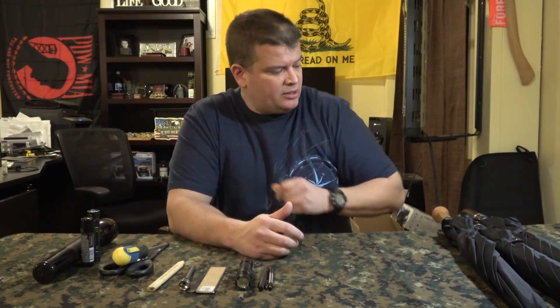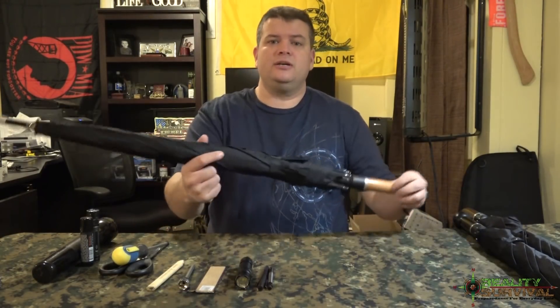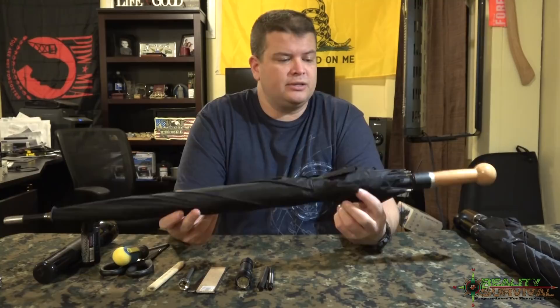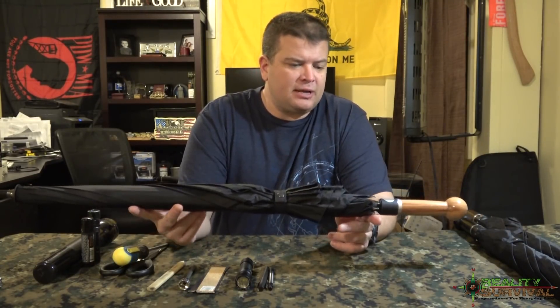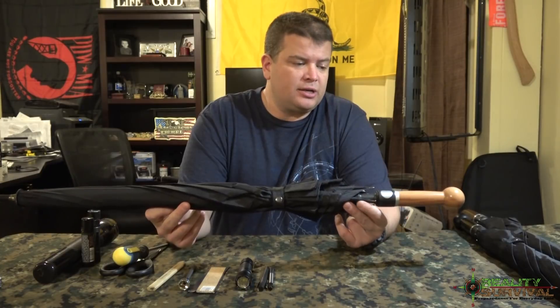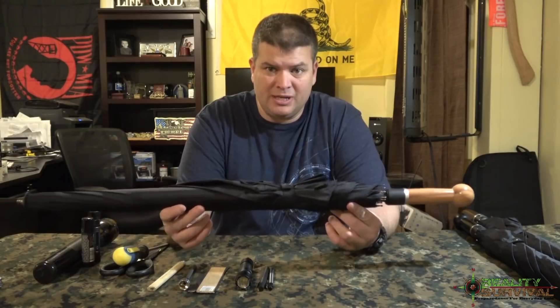I'm just going to go through these. The first thing is a security umbrella, or an umbrella that is really tough. I just got made aware of these not long ago, and the company sent some out for me to take a look at, and these things are pretty impressive.